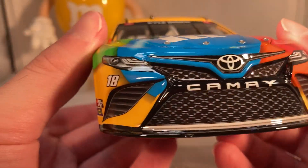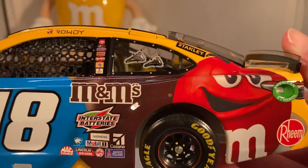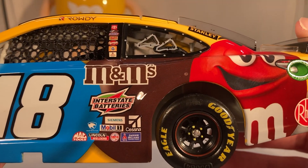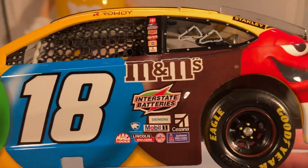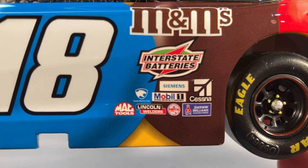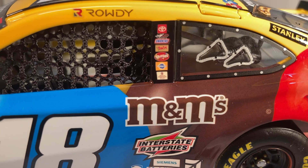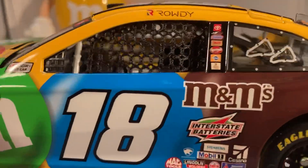Anyways, let's get down to sponsors. On the hood you have M&Ms, Toyota Camry, number 18, and Joe Gibbs Racing 30 Years. Down the side you have M&Ms with the same picture of Red, although his arm is cut off where he usually has his pointing arm. That's another sign that if this really wasn't for cheat trim, he wasn't going to still have his arm pointing there. Anyways, got Interstate Batteries, Doosan, Siemens, Mobile One, Cessna, Mac Tools, Lincoln Welders, NACA, and Sherwin-Williams.